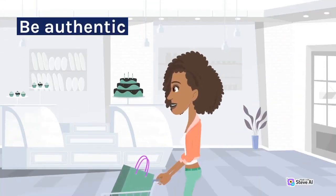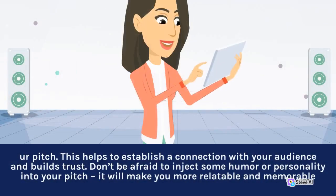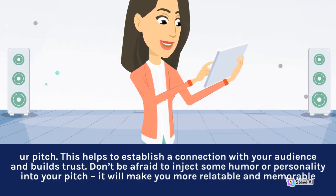Be authentic. Authenticity is key when creating a sales pitch. People can tell when you are being fake or insincere, and it will turn them off immediately. Be yourself and let your personality shine through your pitch. This helps to establish a connection with your audience and builds trust. Don't be afraid to inject some humor or personality into your pitch — it will make you more relatable and memorable.